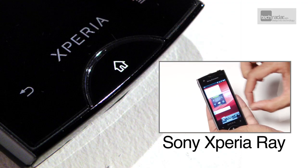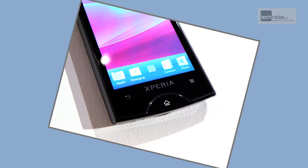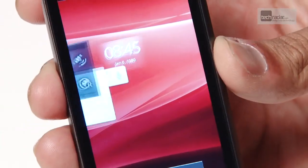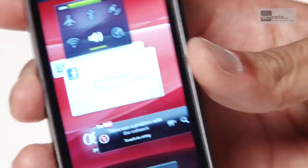The Xperia Ray is another Timescape-powered Android handset from the brand, following the Play, Neo, Mini and the Arc. Those phones are all terrifically quick under the finger, and the Ray is no exception. Plus it comes with the latest version of Sony Ericsson's clever UI, which means bouncing widgets and the same cool screen shutoff animation used on the Google Nexus S.